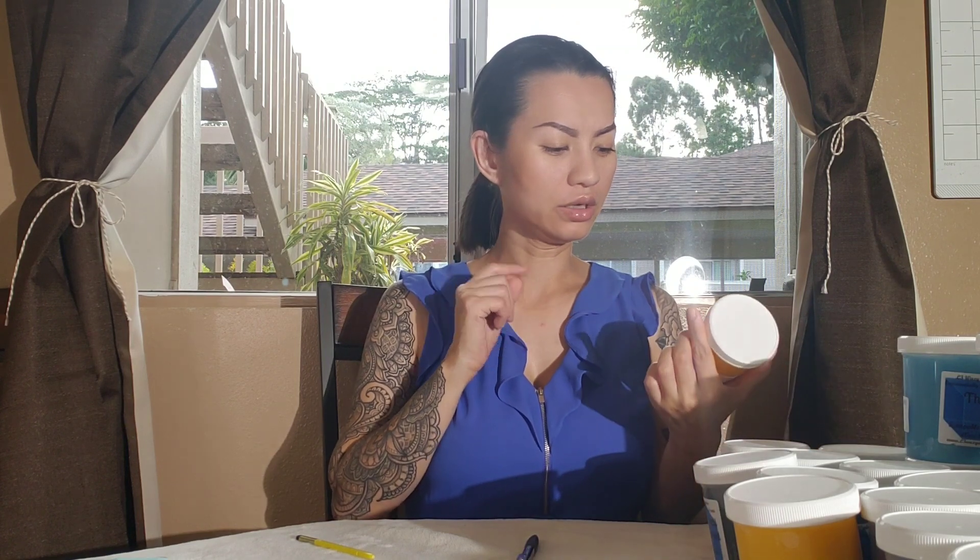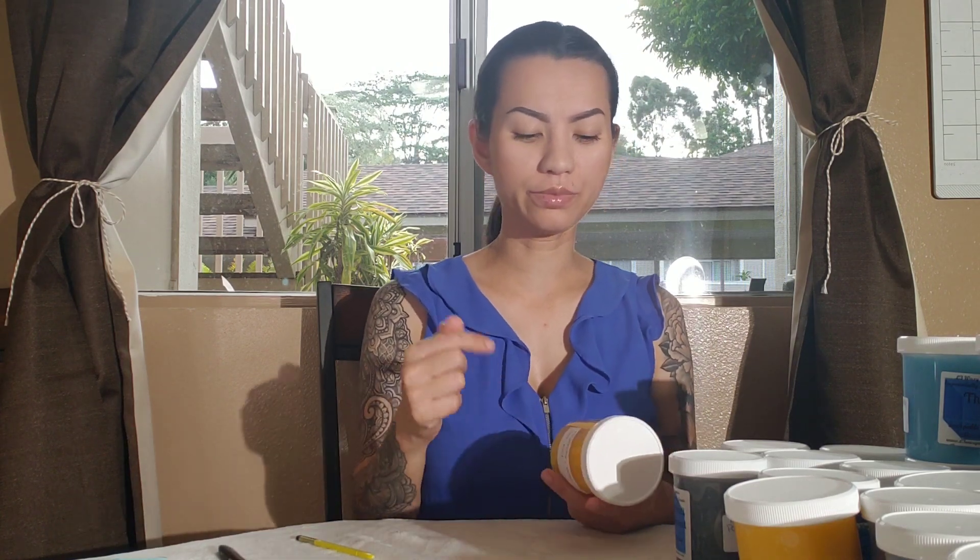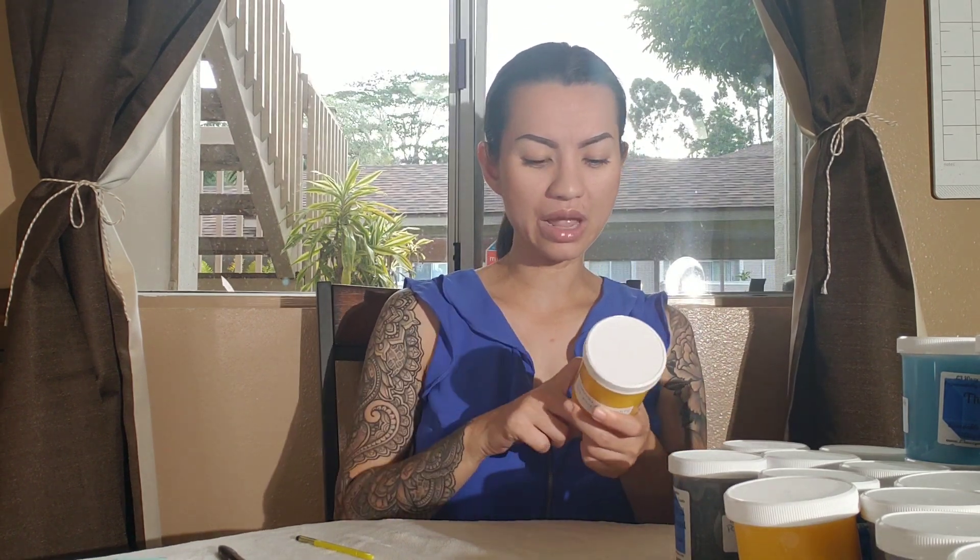Hi guys, welcome back to part two of my L3 Waxy Wonder scoopable pre-order. This is part two — you probably already watched part one. I placed a huge order because I didn't know what I wanted and everything sounds so good. Right after this order I'm not going to be ordering anything from L3 for a little while because I basically have everything I want to try now. I did a pre-sniff and I kind of love everything I got.